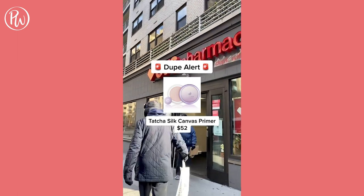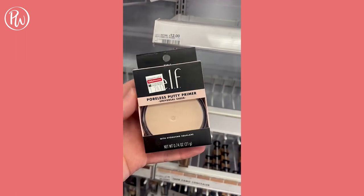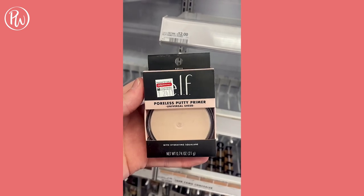Dupe of the day for Tatcha's Silk Canvas Primer is Elf's Putty Primer. For $9, you'll get a similar consistency that neutralizes and blurs your pores.